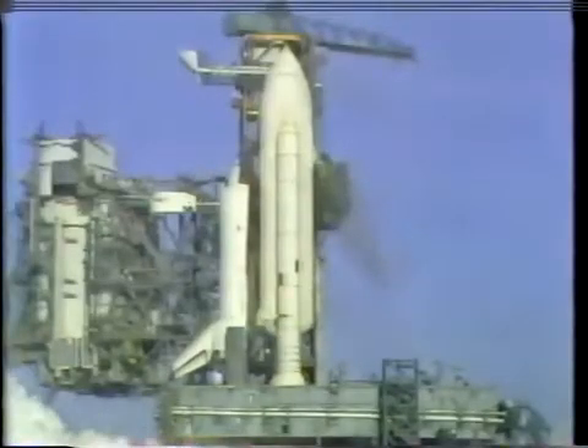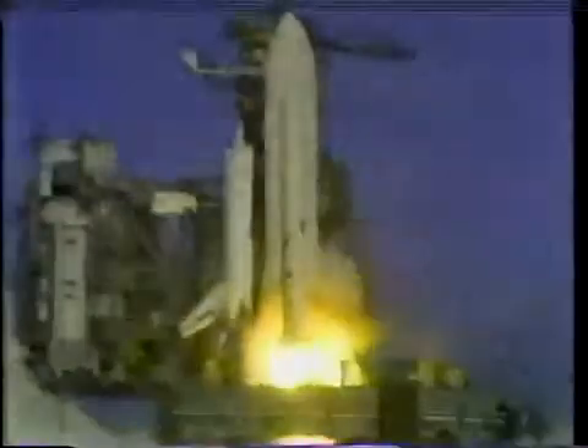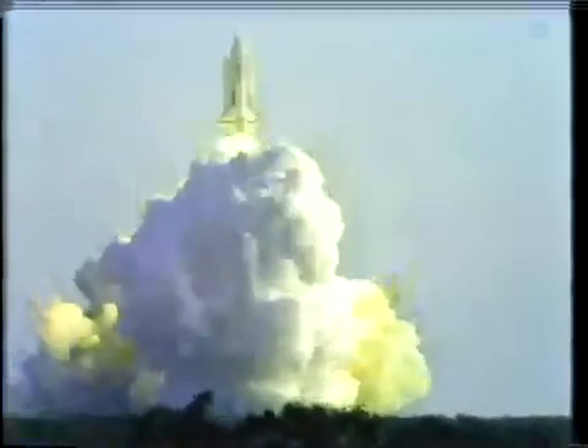Main engine start. And the shuttle has cleared the tower.